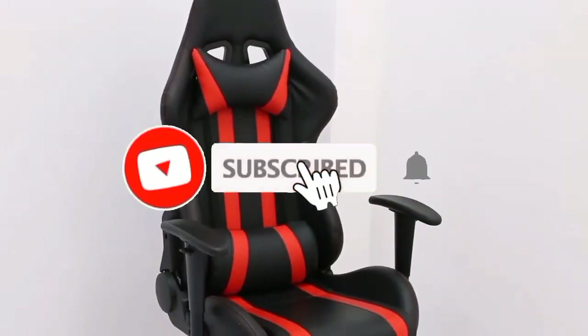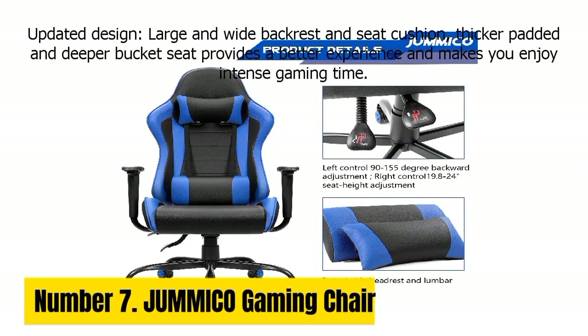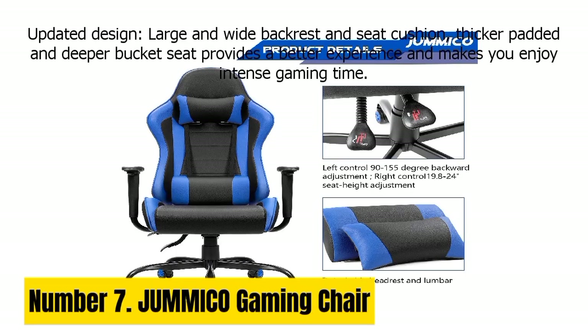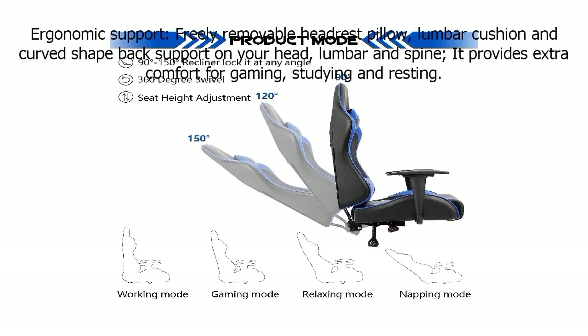Like the video, comment, don't forget to subscribe, and let's get started. Number 7: GUM-8CO Gaming Chair. The GUM-8CO Gaming Chair is the ultimate gaming throne designed to elevate your gaming experience to new heights.